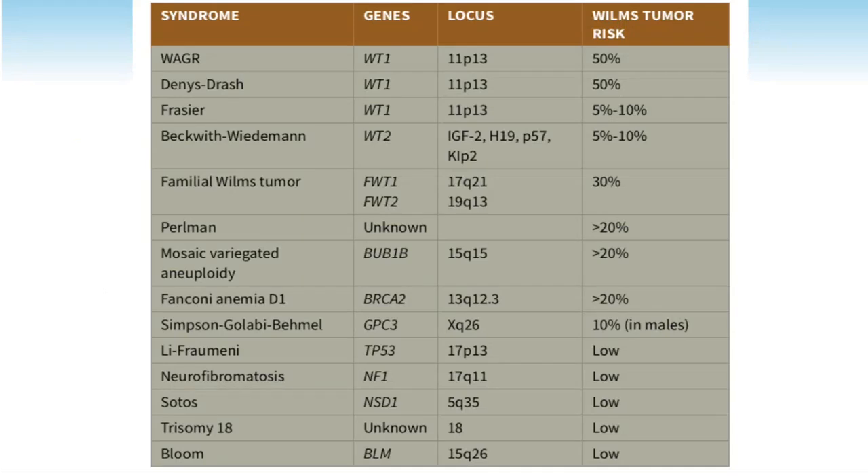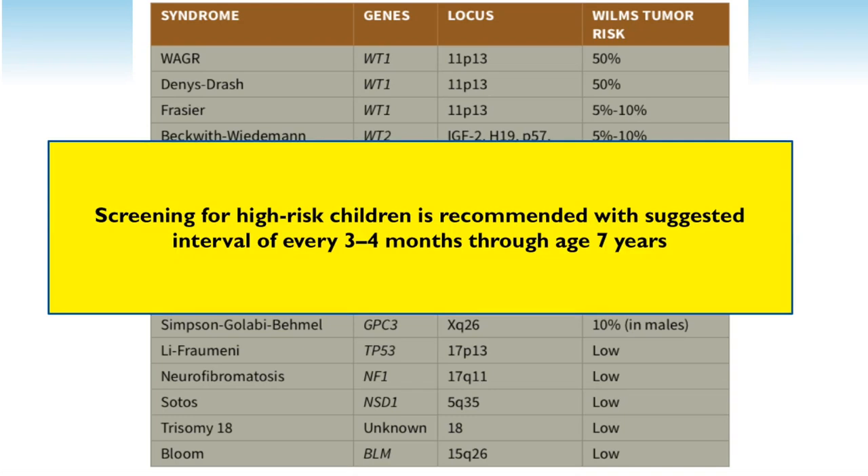Looking at these different syndromes, there are different degrees of risk. For WAGR and Denys-Drash, you're looking at a 50% likelihood of Wilms. For Beckwith-Wiedemann and hemihypertrophy, it's significantly lower — 5 to 30%. For kids at risk, we recommend screening with ultrasound every three to four months through age seven, which puts you well past the peak age of presentation.